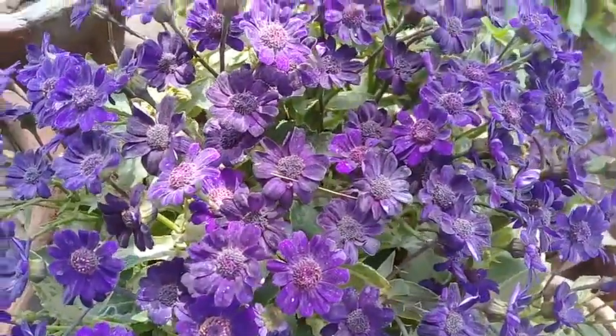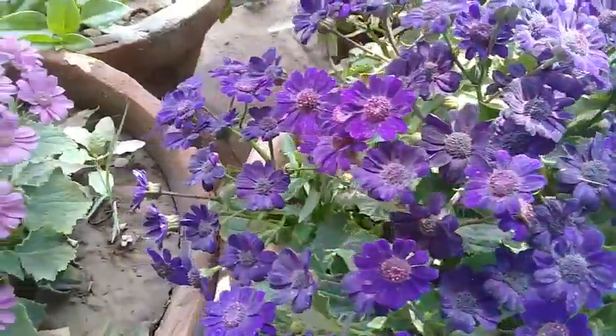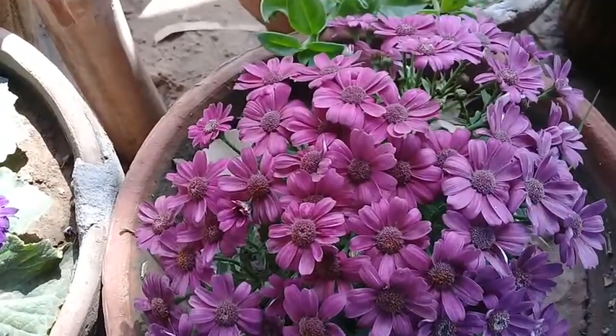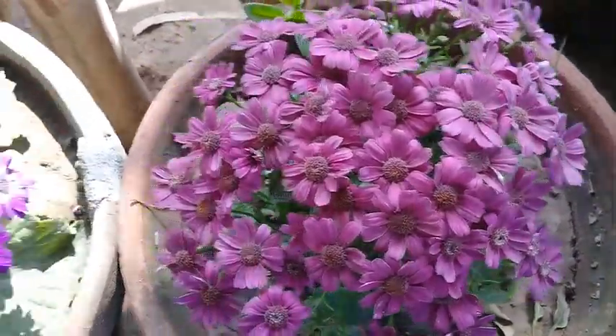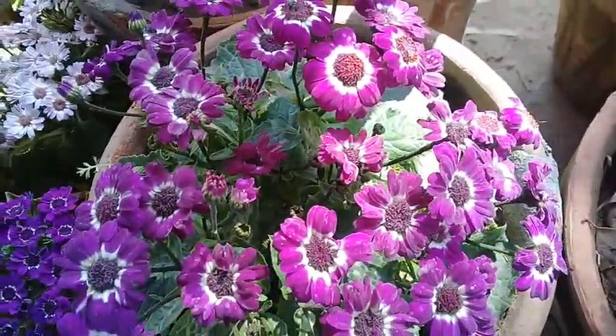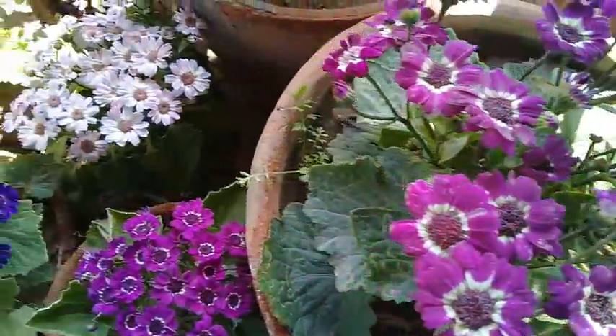This flower is called Sanar area. It flowers from February to March to April. Seeds are basically imported, but local varieties are also being produced from the seeds. You can see their beauty.